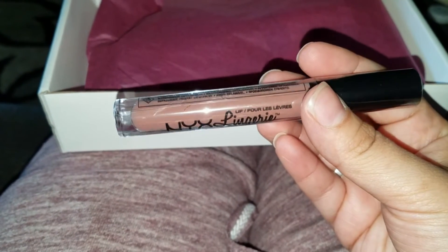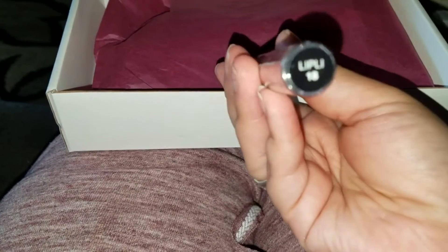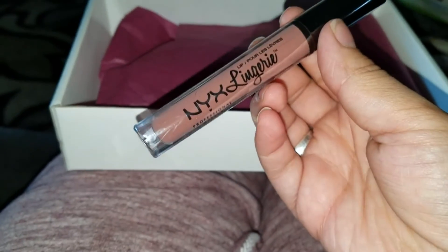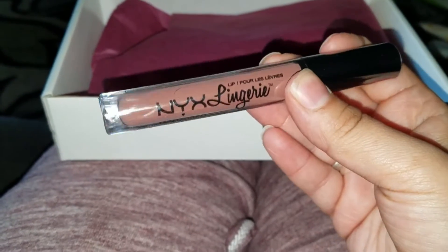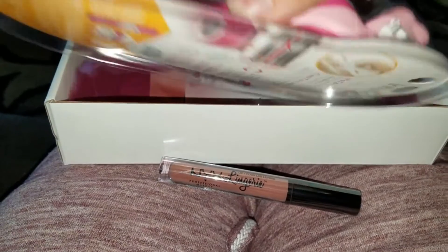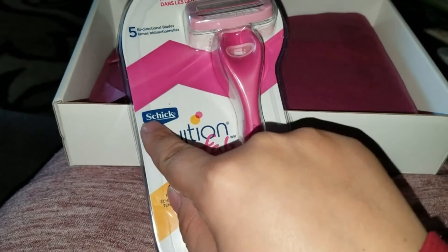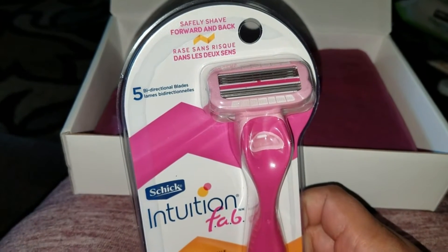The first thing I see is this NYX Lingerie lip — it's called 'Liply 18.' It's a lip gloss and it looks like a brown shade. I think my mom would like this color, so I'm going to save it and give it to her.